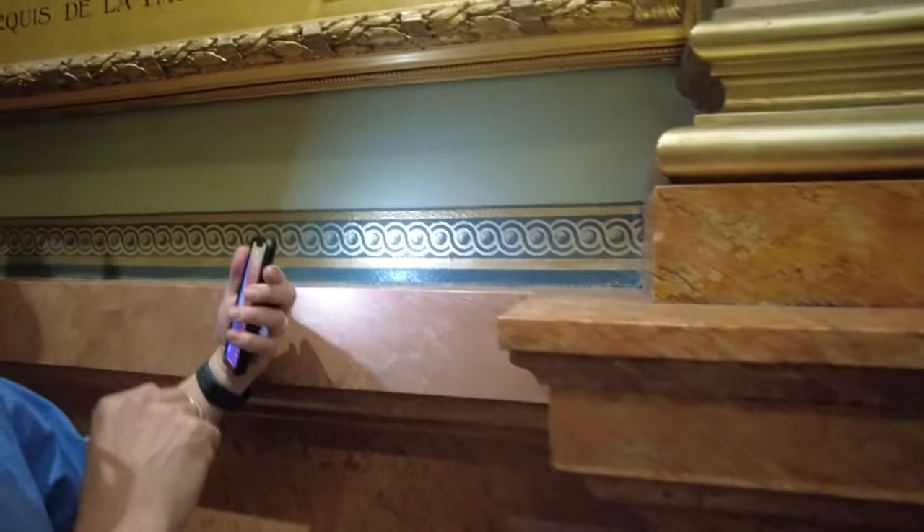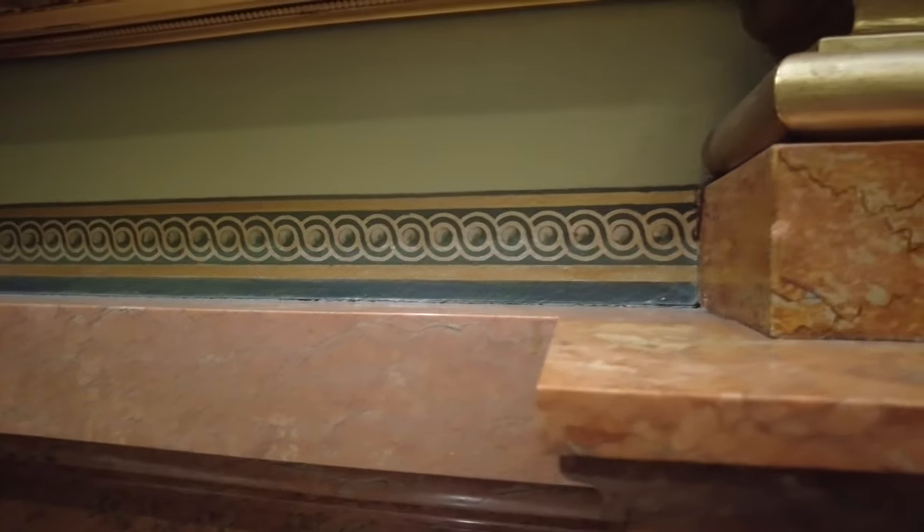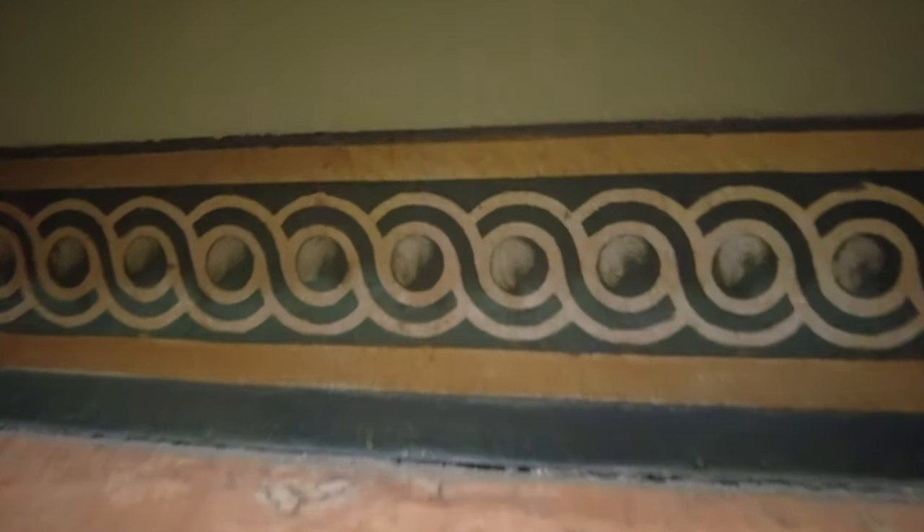Those little dots — each one of them are thumbprints. Those thumbprints are from the people who helped build this building, at least that's the theory.